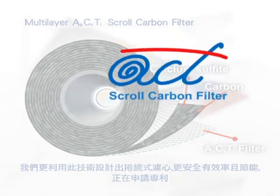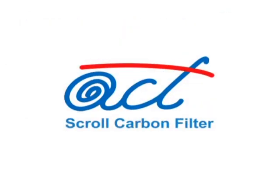Now, Inga Nano has created the ACT scroll carbon filter logo for use in the water filter industry. Its name is the Multilayer ACT Scroll Carbon Filter. Inga Nano Technology Company.